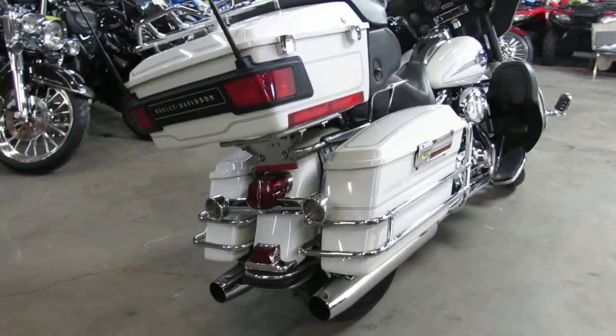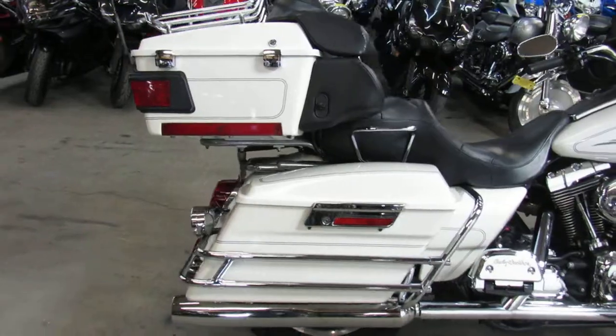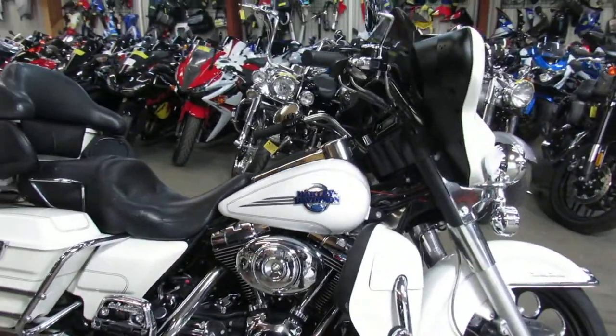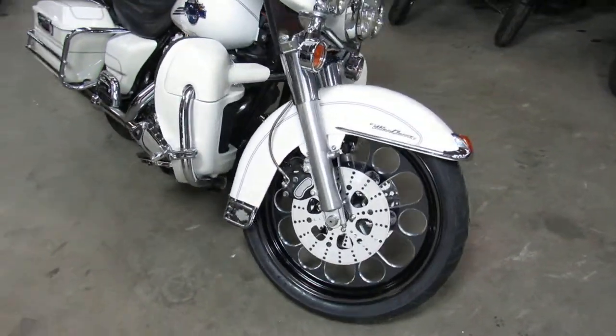This one here is a 2005 Harley bagger. As you can see in the video, it comes in a nice clean pearl white paint. It's got a 21-inch front wheel — just a good-looking bike all the way around, guys. The pictures aren't going to do it justice, so get in here and see it.